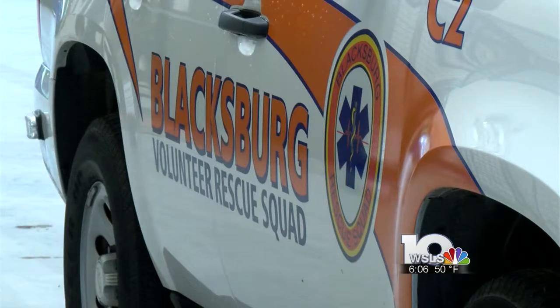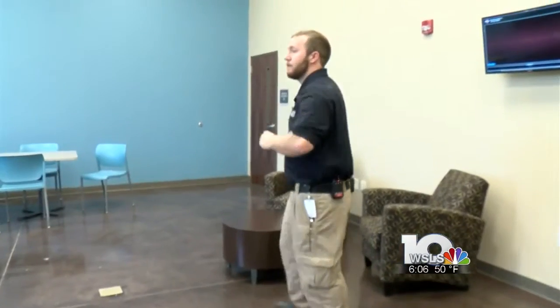And if you want to see it, the Blacksburg Rescue Squad will hold an open house at the new station on May 15th.